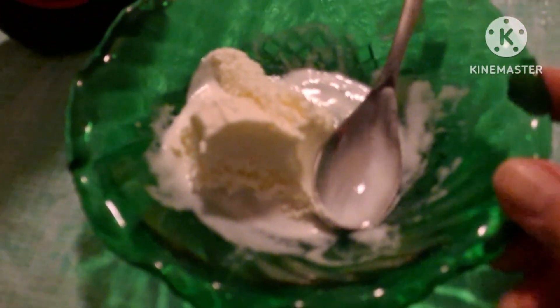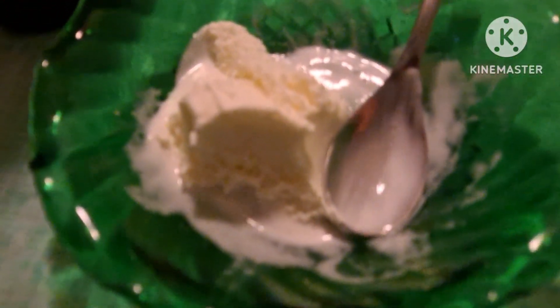One thing I see is that it melts really fast. We just scooped this up, I turned the camera off, looked down and it's already melted. I think I'd prefer regular vanilla ice cream.